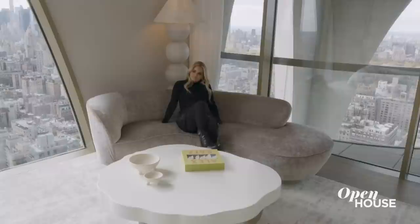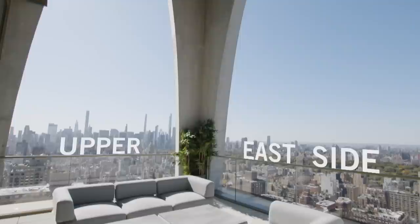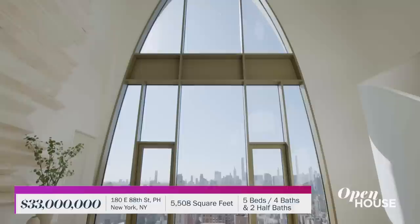We are soaring into the show this week with stager extraordinaire and friend Cheryl Eisen. She shows off one of her newest projects, this jaw-dropping penthouse on the Upper East Side. I checked this place out myself and it is truly unique — an architectural ode to what makes our city so special. Take a look.